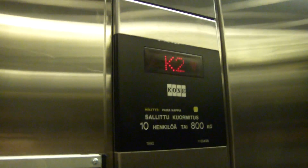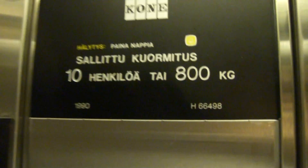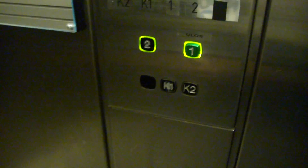There is no plumbing here, right here. And the capacity is 10% or 800 kilograms. The serial is age 66498. It's pretty nice. And then to the first floor.